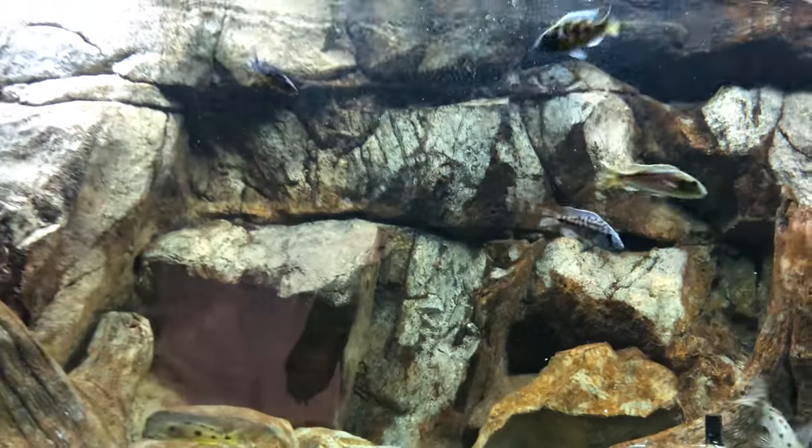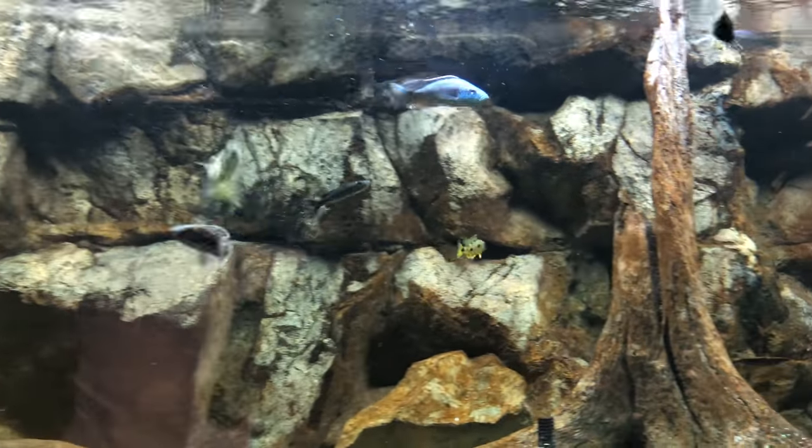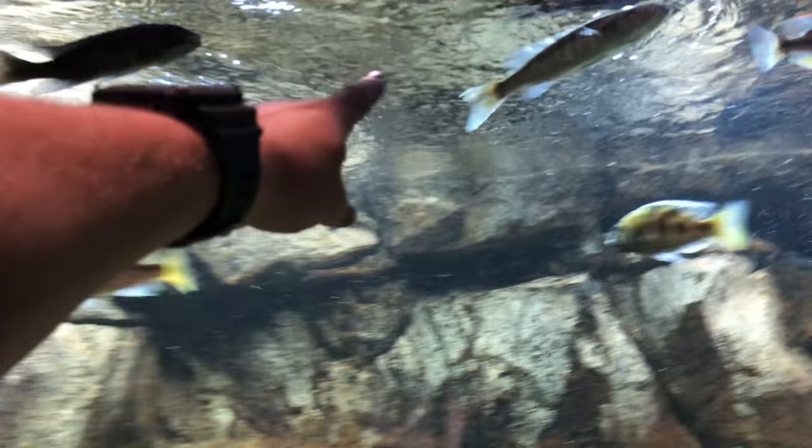Really excited about this 500 gallon. Looks good, it's calming. The fish seem to do all right — they know exactly who the boss is. That guy.